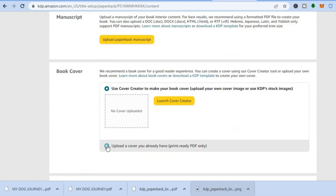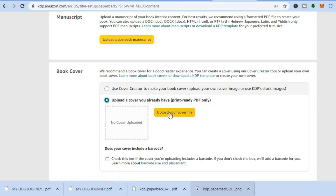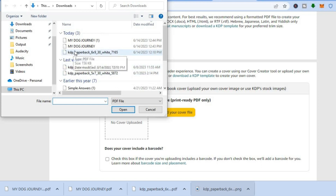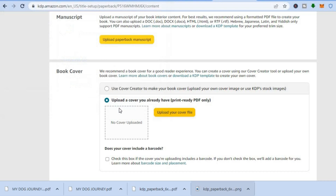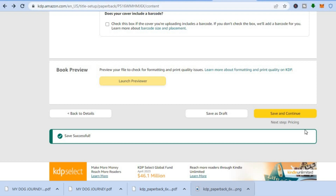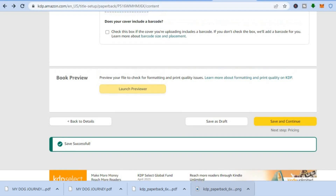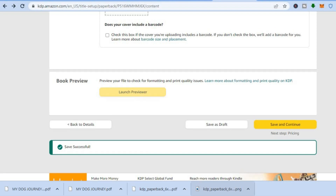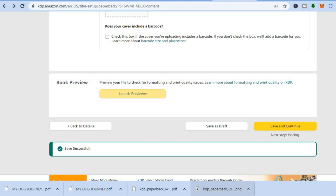Once the manuscript has been saved, tap 'Upload cover file,' go to Downloads, and select the book cover you created. After adding the book cover, tap 'Save and Continue' and you'll be led to the pricing page where you can set the price you'd like to sell your journal for. That's it — hope you found this tutorial helpful and informative. If you did, be sure to hit the like button and subscribe.